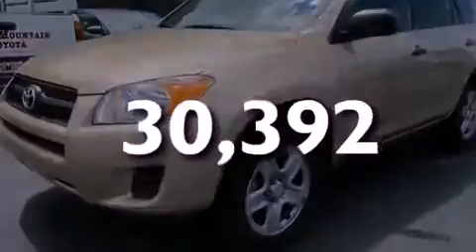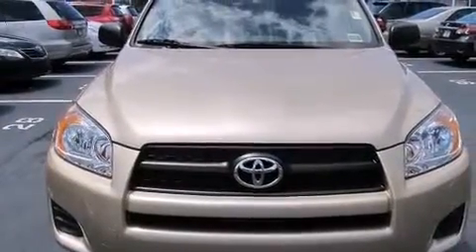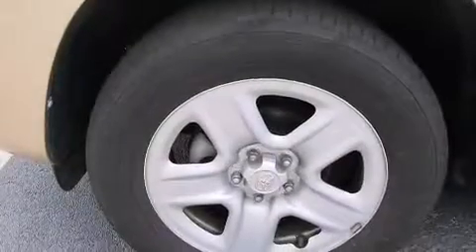This vehicle has fewer than 31,000 miles on the odometer. With an EPA estimated rating of 28 miles per gallon on the highway, you won't be making frequent trips to the gas pumps.